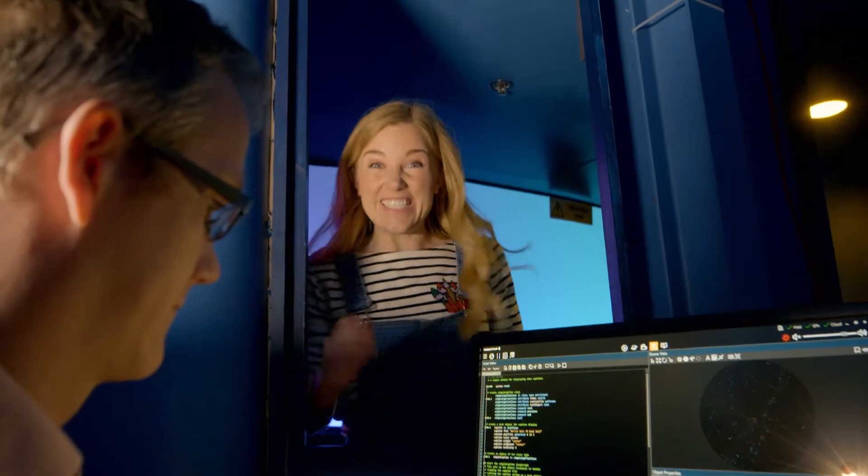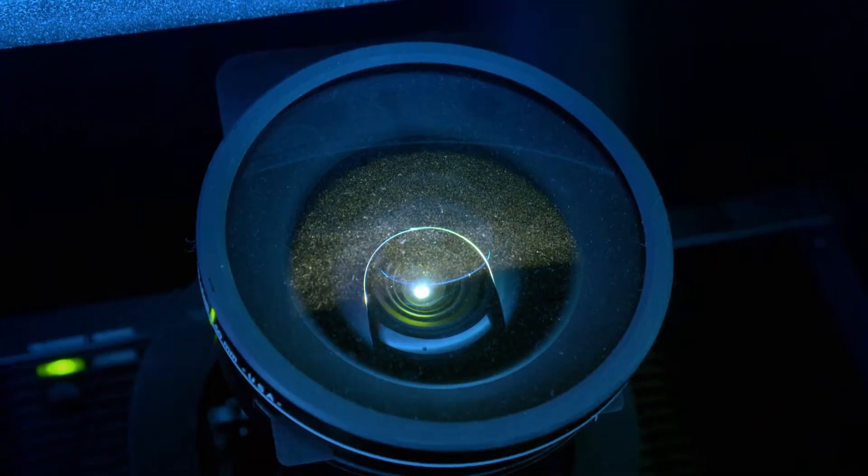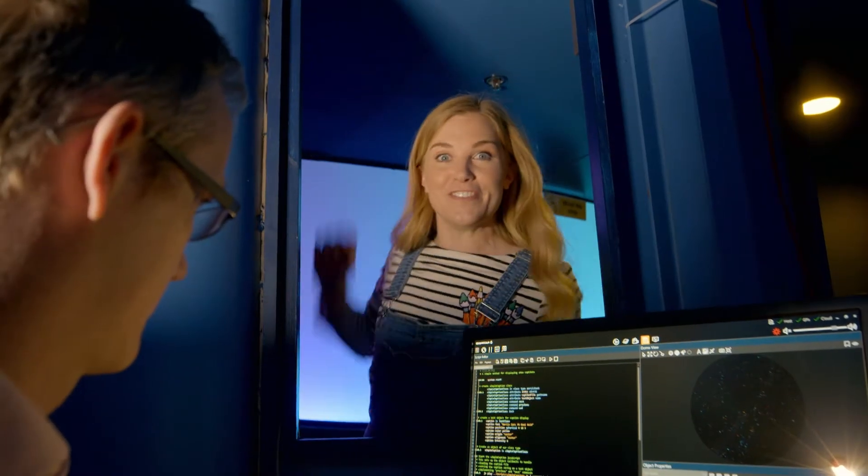Should we see it in action? This is Colin. It's Colin's job to look after the planetarium and turn on the projectors, which project the pictures onto the dome.